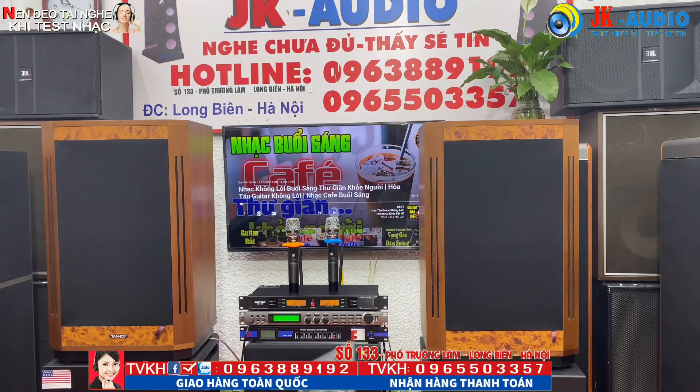Sau đây xin mời các anh em cùng thẩm âm, kiểm âm đôi loa Tanoi này. Nó hoạt động với bát 30 nha. Em sẽ tháo cái căng lưới để các anh em nhìn rõ hơn.